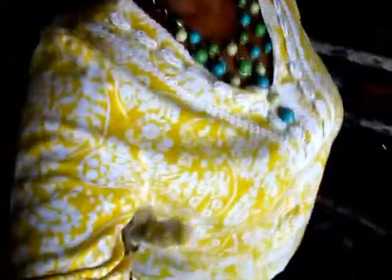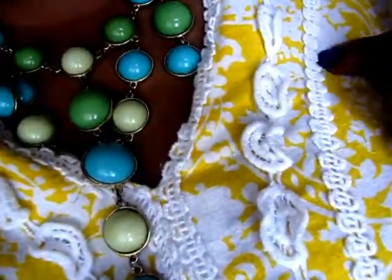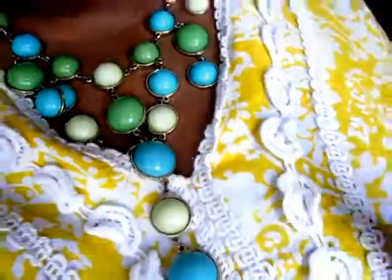Now the blouse — I don't remember the brand name. I thrifted it about seven years ago. It's linen, I believe. I love the color, and I love the detail on it — some type of trim, very cute and dainty, old-fashioned. It's yellow and white.